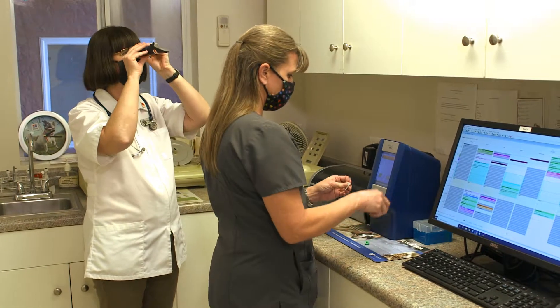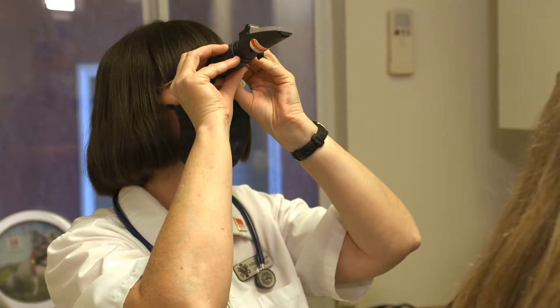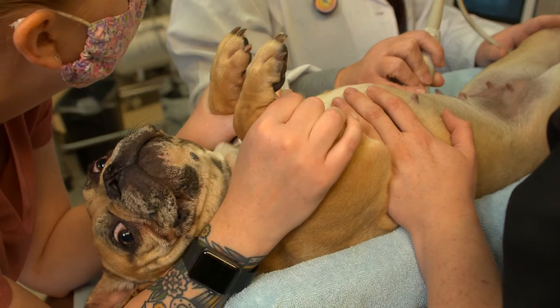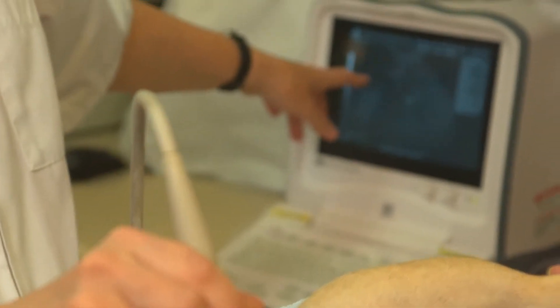North Central Animal Hospital is also equipped for in-hospital rapid diagnosis lab testing, along with digital radiograph and ultrasound tools to safely look inside your pet, helping our team get diagnostic answers fast.